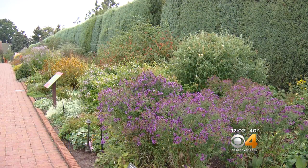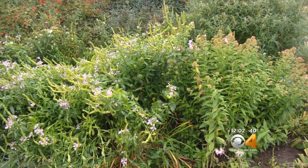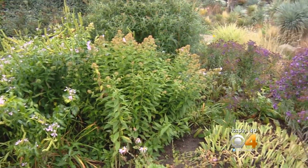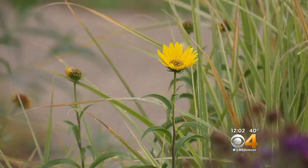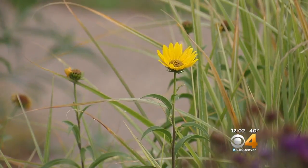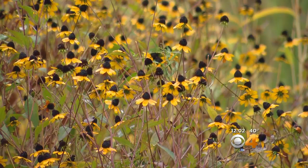Right now they're focused on pulling out any of those annuals and tender plants that will not survive the first frost of the season. Tonight's forecast calls for a freeze that would kill annual flowers and vegetables, so if you have any tomatoes, peppers, eggplants, or squash, go ahead and harvest those tonight. If they're not quite ready to eat yet, try putting them in a brown paper bag — those gases may help them ripen in a few days.